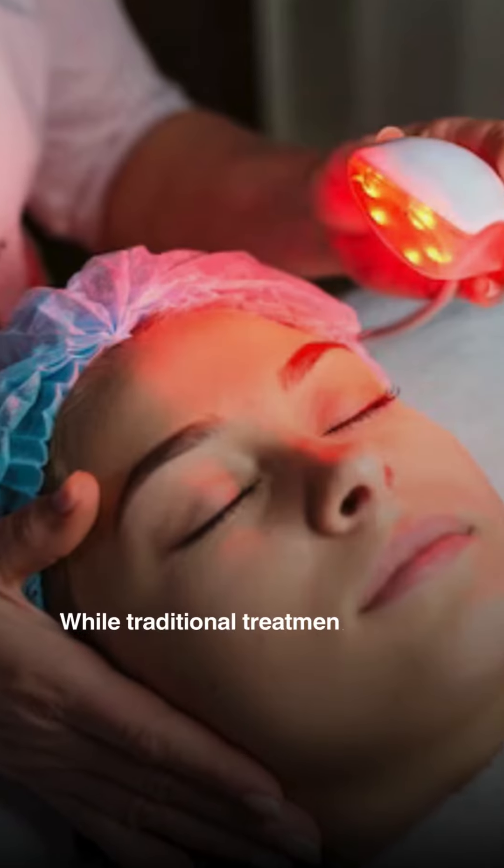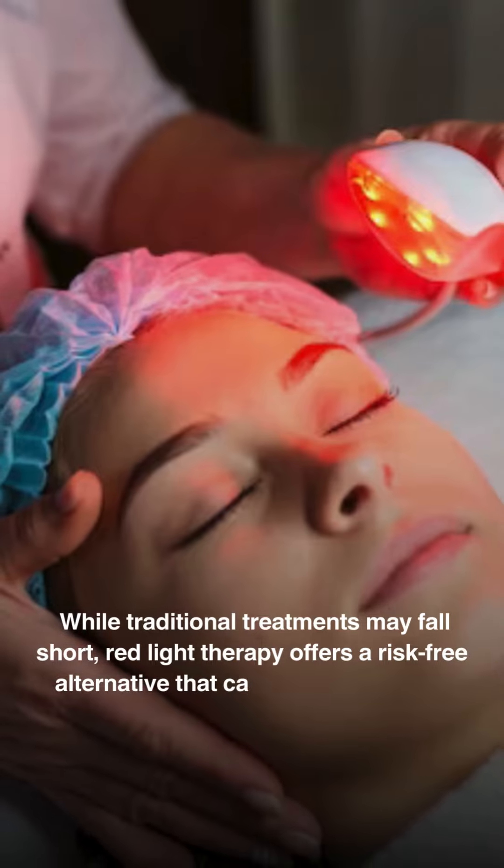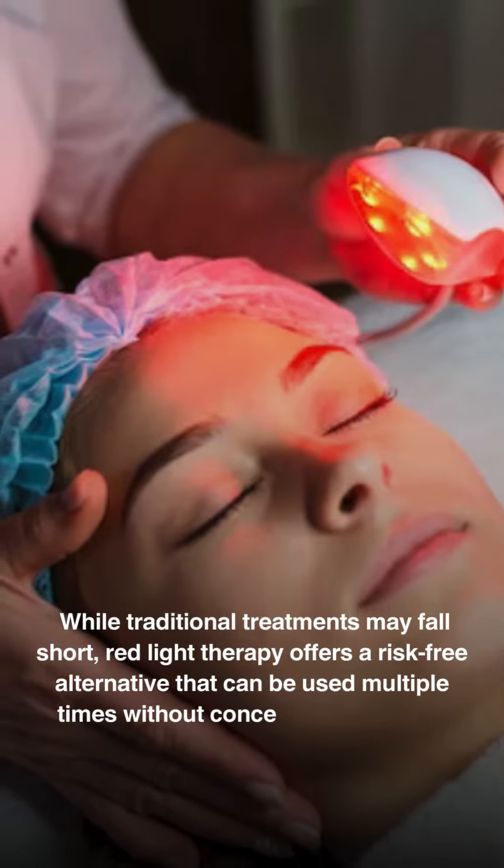While traditional treatments may fall short, Red Light Therapy offers a risk-free alternative that can be used multiple times without concerns of addiction.